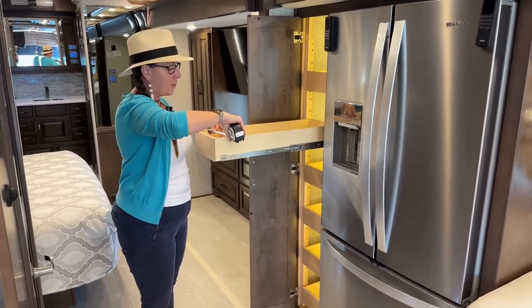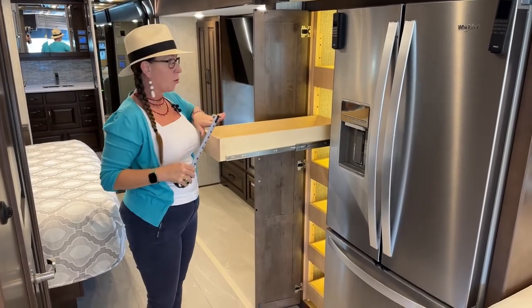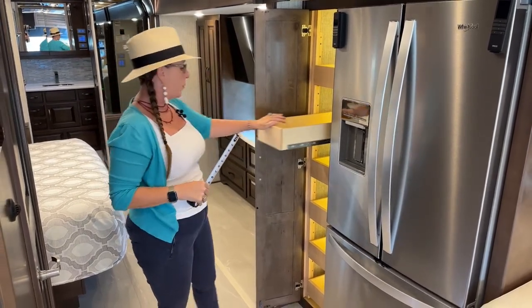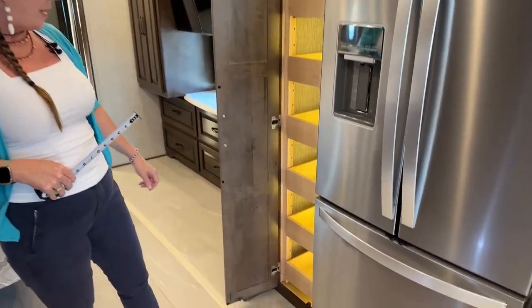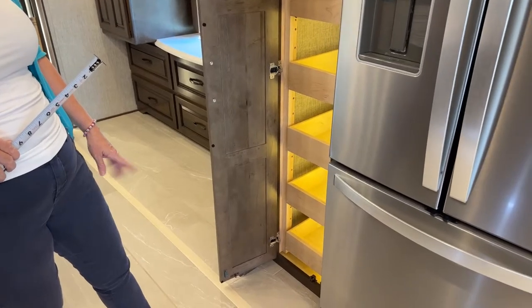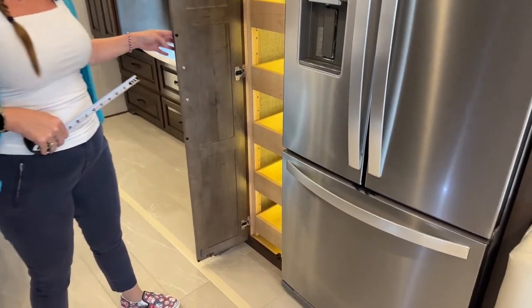These are about eight and a quarter inches wide — a little bit more narrow than in the Dutch Star. In this coach, we do not have the bake set underneath — I think that will come in 2024. I like the bake set where you can put your pots and pans — I think that would be very useful. You do have the same refrigerator.